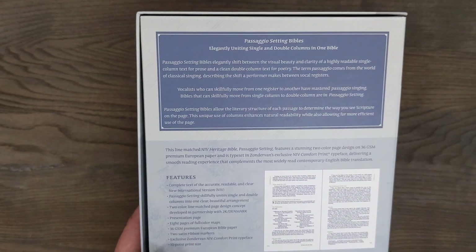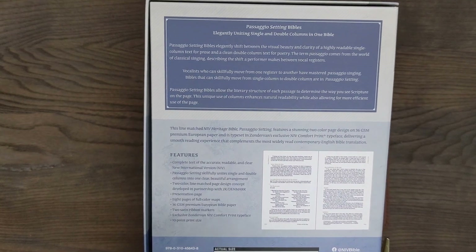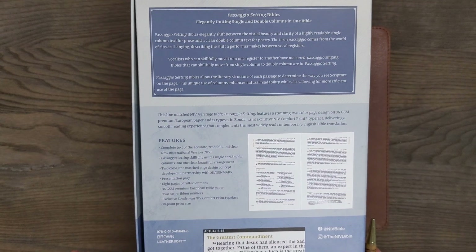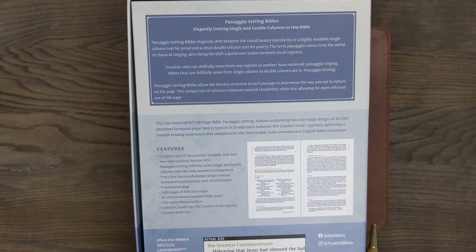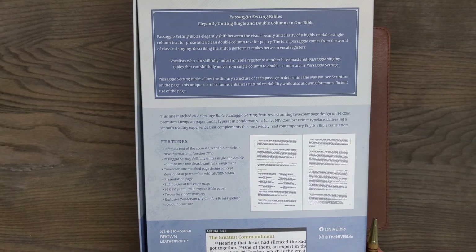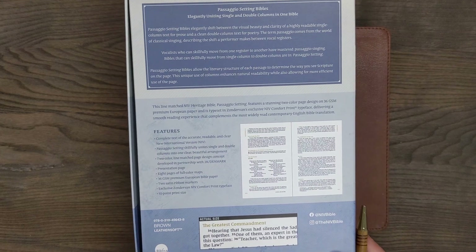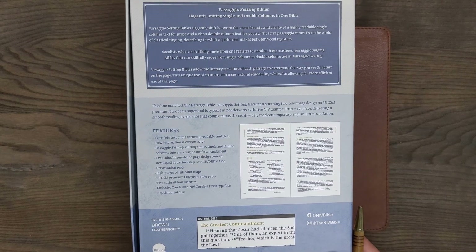Scott Shirley has a review on his channel of the Passagio NASB — I highly recommend that you check out that review. He did a really good job, as he always does with his reviews. I love the way he introduced his video talking about the word Passagio. I would nominate Scott Shirley as someone who should be a marketing consultant for Zondervan in light of what he's doing and the way that he creatively started out his video.